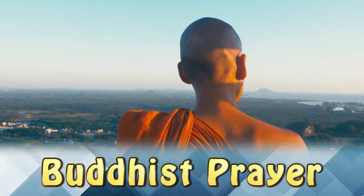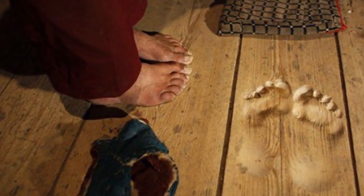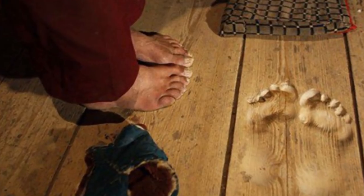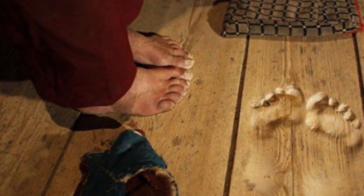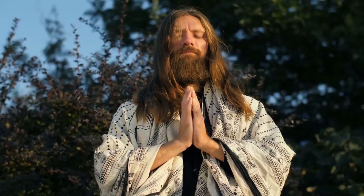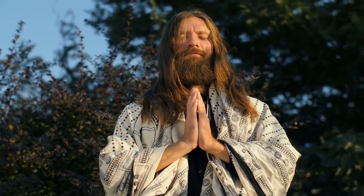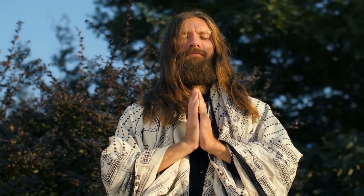Buddhist Prayer. Buddhists spend a large portion of their lives praying. For over 25 years, this Buddhist monk has been standing in the exact same spot to pray. Over time, a perfect imprint of his foot has been made in the solid wood floor. Judging by how deep the imprint is, you can tell that he has spent most of his life in this exact spot praying.